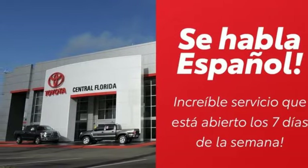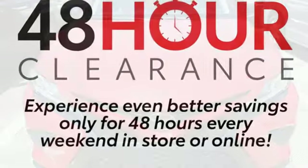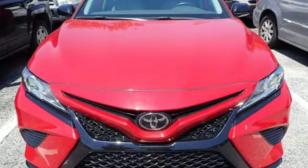Automatic Transmission, Aluminum Wheels, Sport Suspension, and Dynamic Force Engine. Toyota — steered by ingenuity, driven by passion.